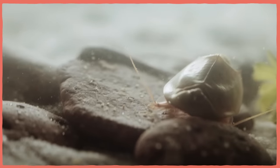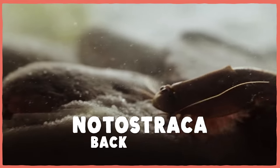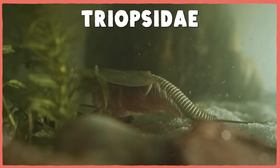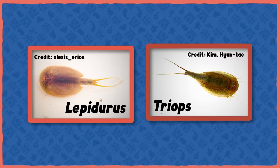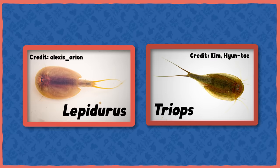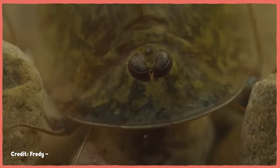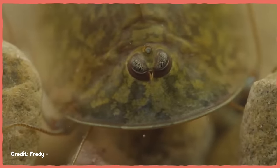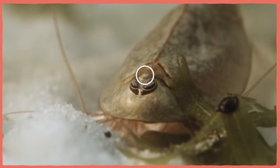Scientists know these strange critters as members of the order Notostraca, which comes from the Greek words for back and shell. There is just one single family in that order, Triopsidae, with triops meaning three eyes. That family contains only two genera of tadpole shrimp, and it can be very hard to tell the difference between the species within each genus. I would be perfectly content to call these little guys three-eyed backshells, because they are both of those things.